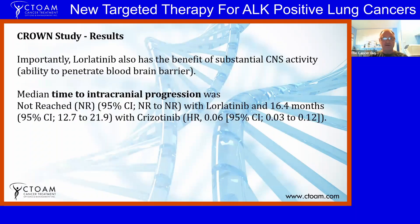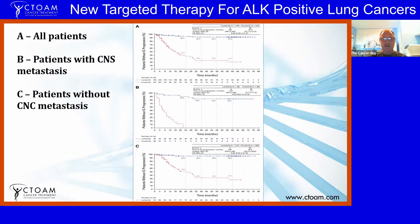Importantly, lorlatinib also has the benefit of substantial CNS activity — meaning the ability of a drug to penetrate the blood-brain barrier and target or prevent metastasis in the brain. Not a lot of drugs have that. If you are choosing a drug, always choose one that has CNS activity if you can. In ALK-positive non-small cell lung cancers, brain metastasis is a significant consideration. The time to intracranial progression was not reached in the lorlatinib arm and was 16.4 months with crizotinib.